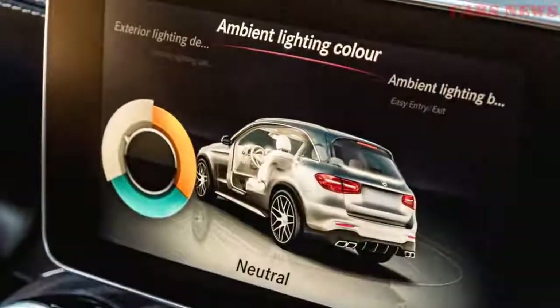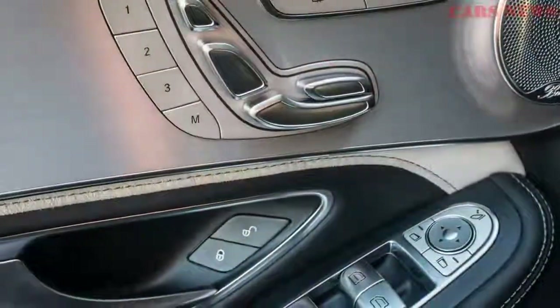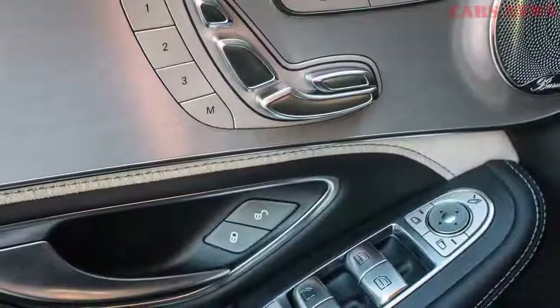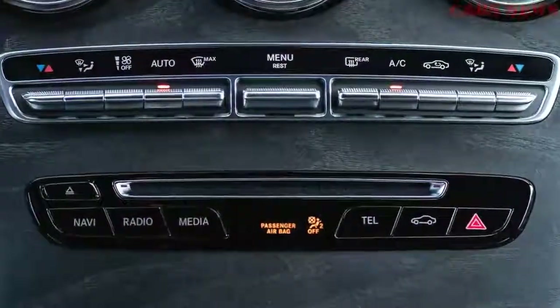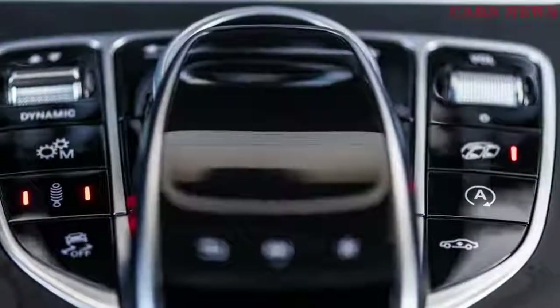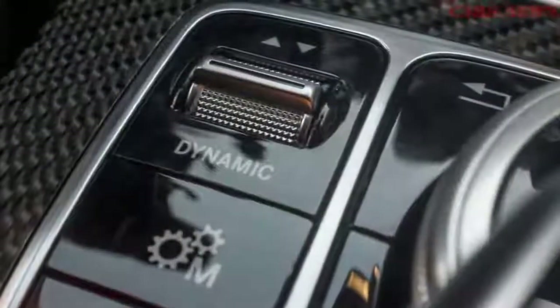The other organ donor is the E63 S, which contributes its 9-speed automatic transmission and 4MATIC+ all-wheel drive system. The multi-plate clutch pack takes the place and role of a torque converter to minimize shift times and powertrain losses, while the clutch pack front axle coupler can deliver as much as 60% of available torque forward.